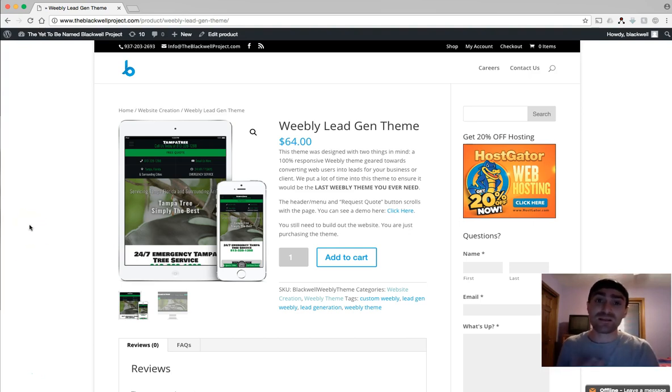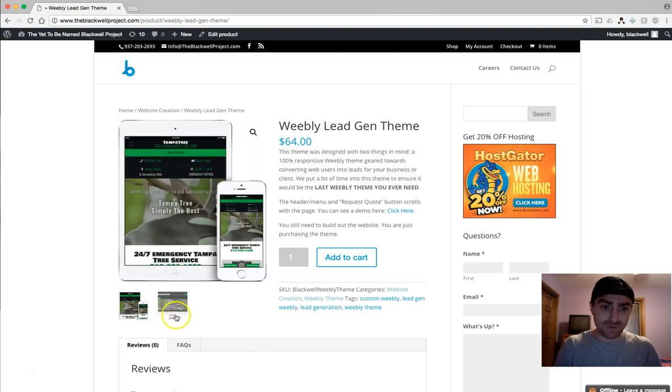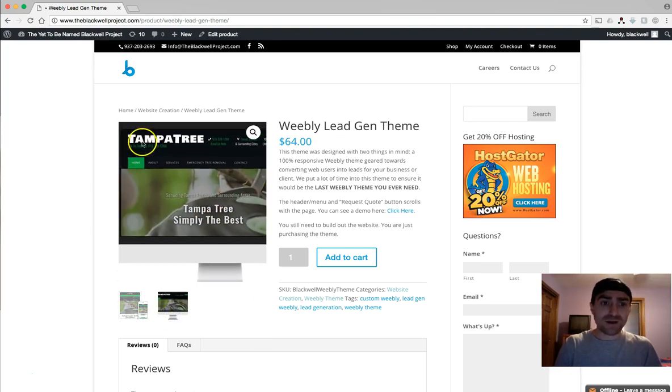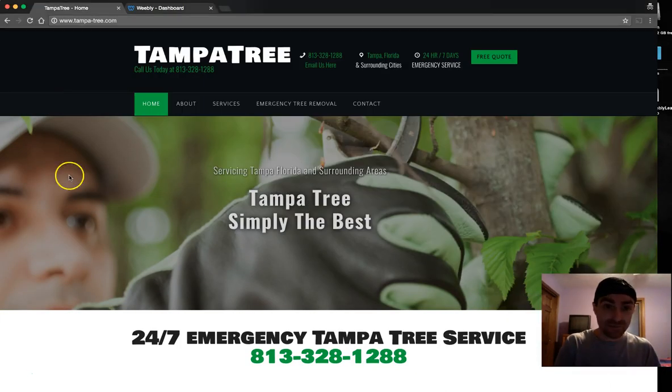What you're buying here is the theme itself — you're going to own it, not a license. You can literally use this on as many websites as you want. We're not going to gouge you like a lot of those other places. You can see we have screenshots of tablet, mobile, and desktop, but I wanted to show you live because it's really cool to see it in action.